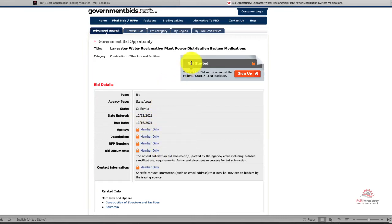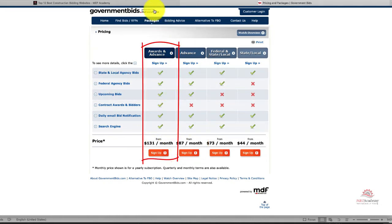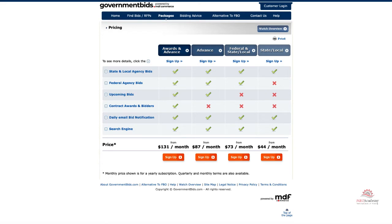Adding the Advance option to your subscription gets you access to see upcoming opportunities before they become bids. Adding Awards allows you to see the winning bidder and the amounts on the bids. These are all upgrades to the standard service. State and local projects is about $44 a month. If you want to add federal, so you have federal, state, and local, it's $73 a month. Advanced is $87 a month.